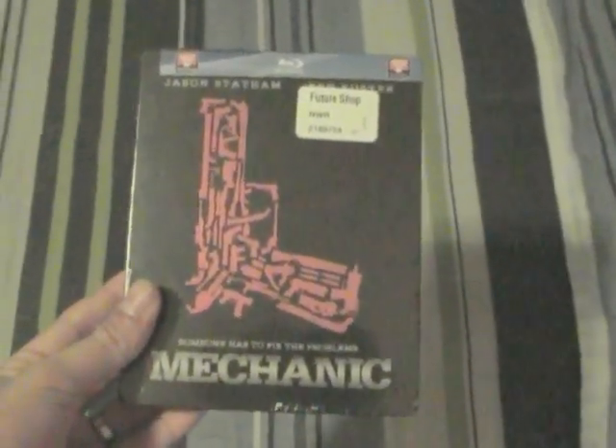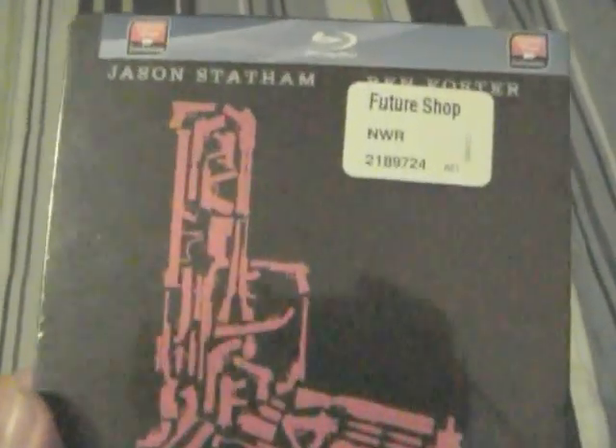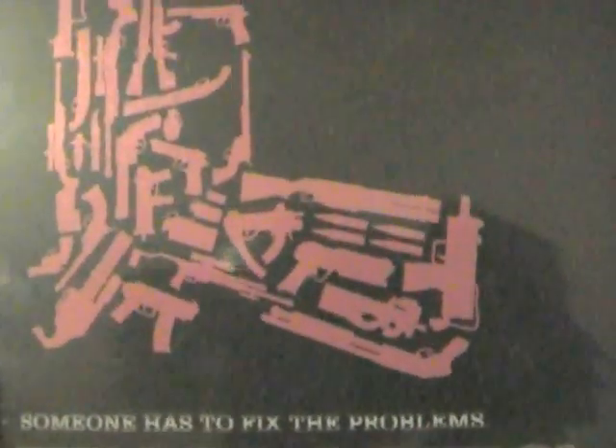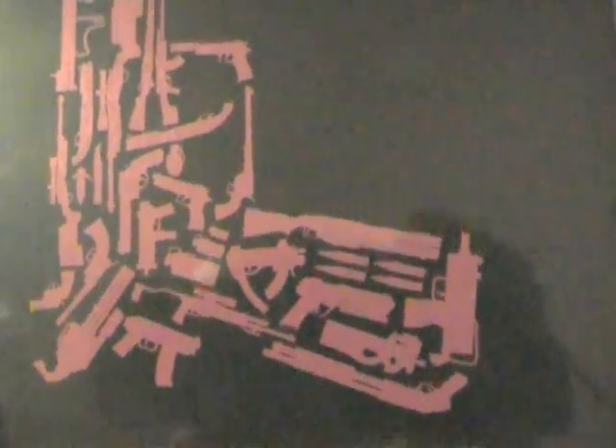The steelbook looks really really nice. I really like the artwork on this one. I've seen the picture of the back and it really looks nice, and I particularly like the front. As you can see it's a big gun and it's itself made of little guns and ammo. It's very very nice.